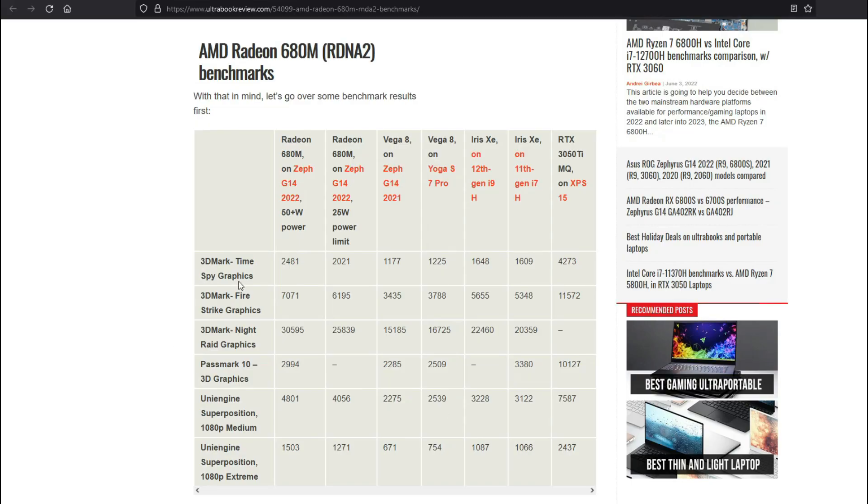Where Ryzen 6000 really shines is in terms of the integrated GPU. Ryzen 6000 has shifted from the age-old Vega integrated graphics to the new RDNA 2 iGPU, meaning the performance of the integrated graphics has increased by almost double — more than double, in fact.